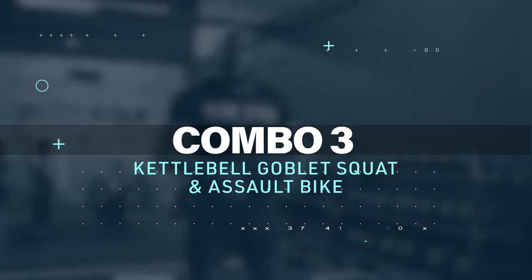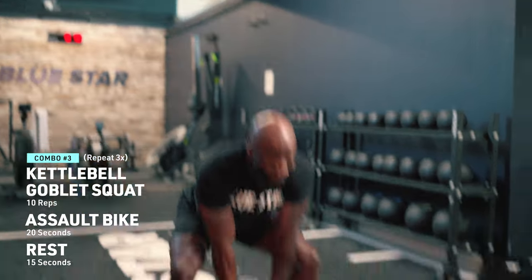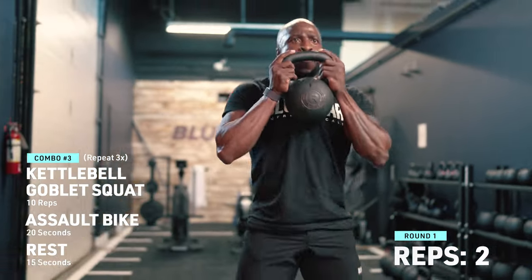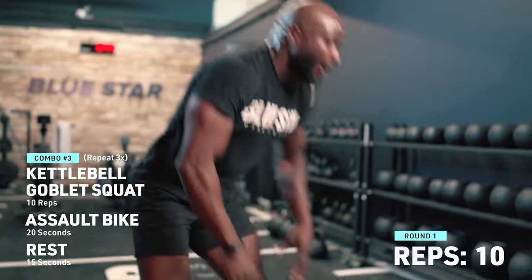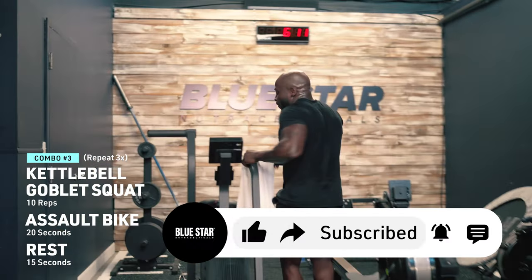This last couplet is going to be 10 goblet squats followed by 20 seconds on the bike. Like and subscribe — let me know if I'm working hard or if I'm not doing enough.